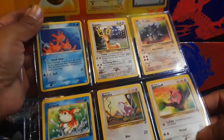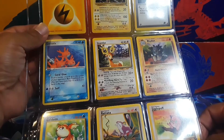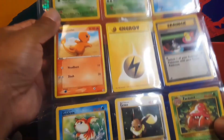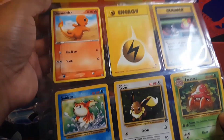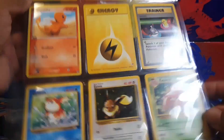The big haul from today was two sheets of vintage cards. I know a guy at a thrift shop — I met him last year when I was looking for some old vintage Pokemon cards. He said he had some in his collection, and months later he finally pulled me into his booth. He's selling them at about ten dollars a sheet, which is pretty cool.